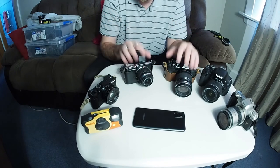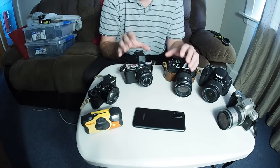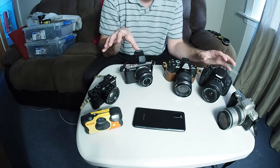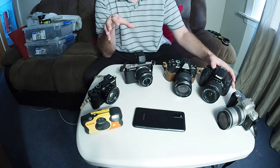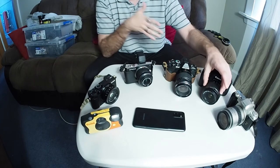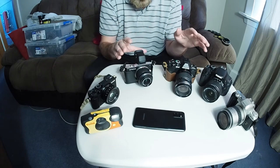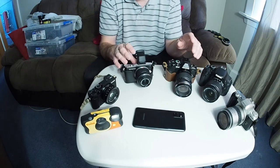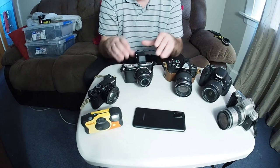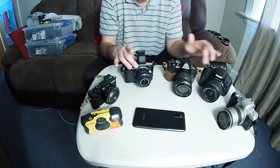Mirrorless is now the main format that every photographer and videographer is moving towards. Compared to DSLRs, DSLRs can be much bigger, heavier, and clunkier - and DSLR lenses tend to be much larger and heavier. These two Olympus cameras are Micro Four Thirds, so they have much smaller sensors. Most lenses available for mirrorless cameras tend to be much, much smaller than those for a DSLR.